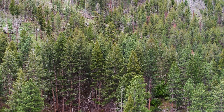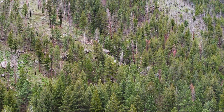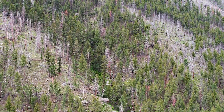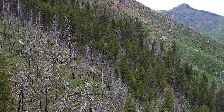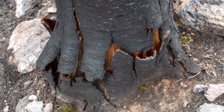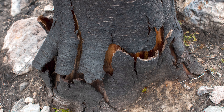Currently, we're using ponderosa pine and lodgepole pine from along the Front Range here in northern Colorado — both green standing and beetle kill. We could also use Douglas fir, but maybe most importantly, we can utilize burnt timber from a forest fire if it's not damaged too much inside. That's one of the unique aspects that this product offers.